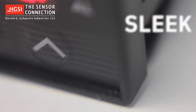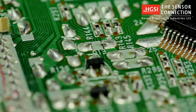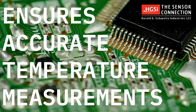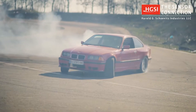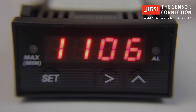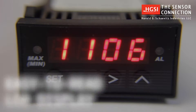All this in a sleek, compact package that's competitively priced. The PMD-1XT's high-resolution digital microprocessor ensures accurate temperature measurement of your engine parameters, giving you peace of mind when driving to the extremes. This miniature rectangular gauge is an industry-standard 1/32nd DIN package. The bright four-digit LCD display is easy to read, even in direct sunlight.